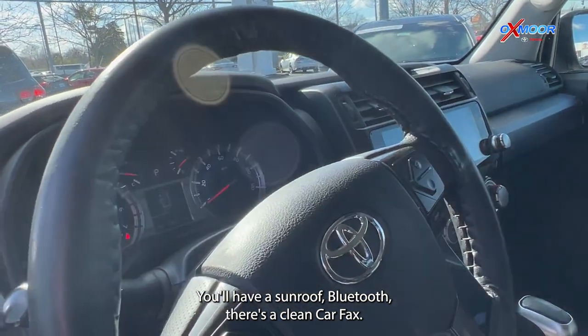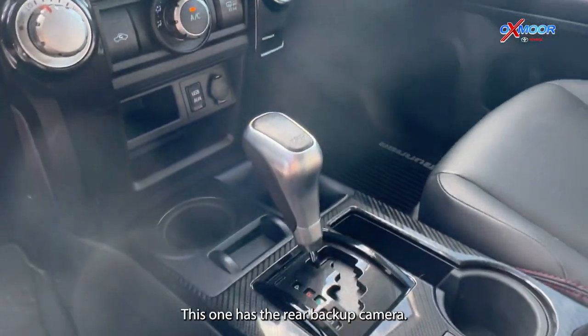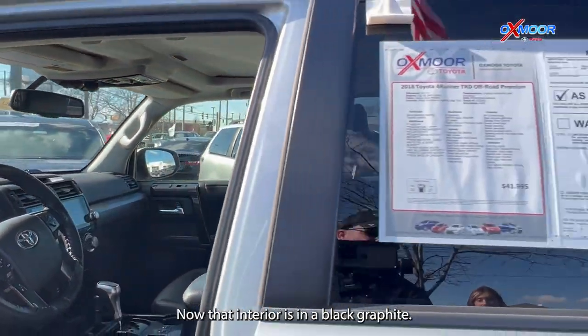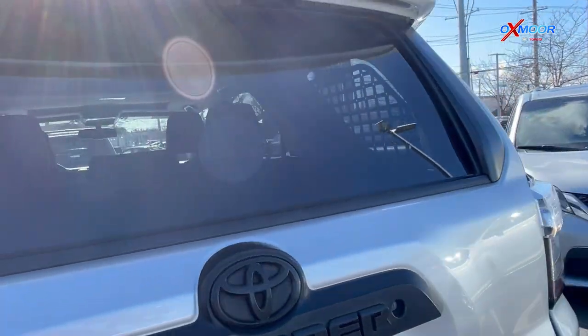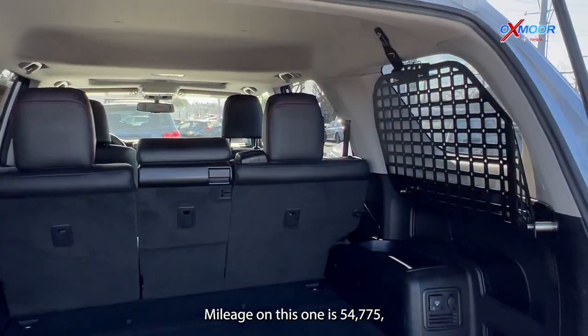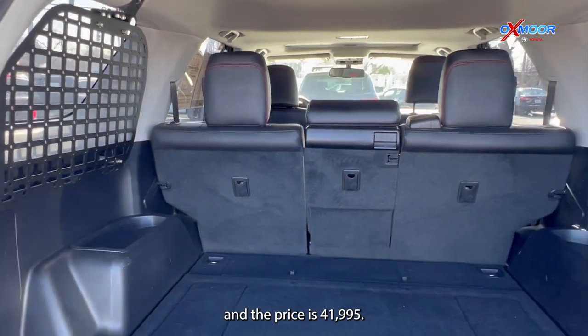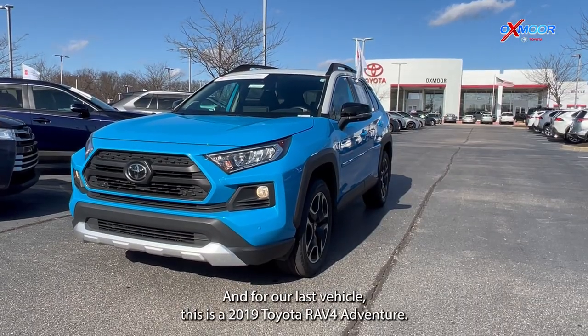There is going to be navigation. You'll have a sunroof, Bluetooth. There's a clean Carfax. This one has the rear backup camera. You have heated leather seating. The interior is in black graphite. Mileage on this one is 54,775 and the price is $41,995.